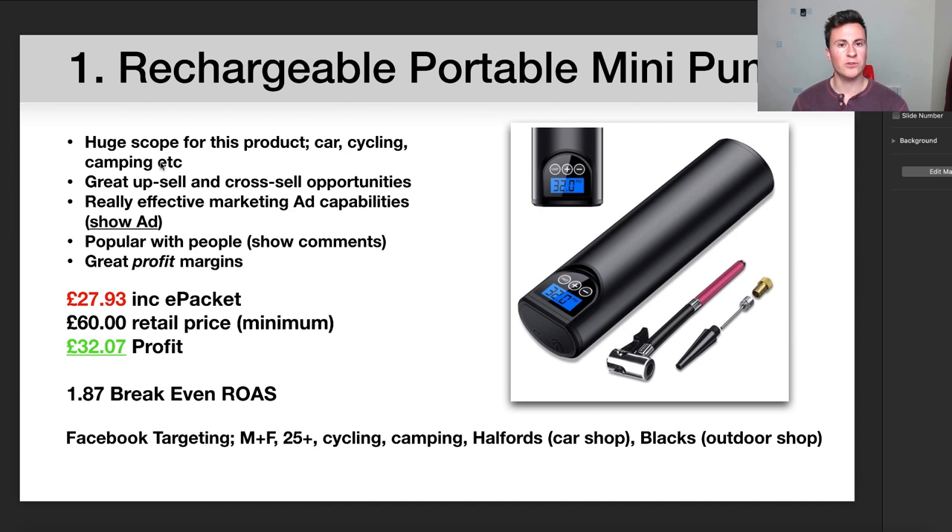As a result you're also going to increase your profit margins. Point three is that there are really effective marketing ad capabilities for a product like this because it is such a visual product, and I'm going to demonstrate what I mean by that in a second. I've actually found a really cool ad that I like.